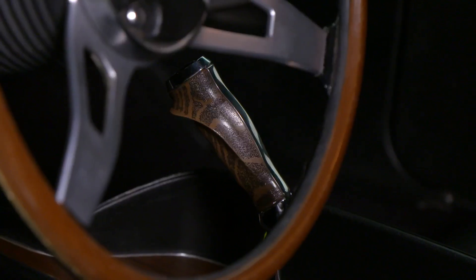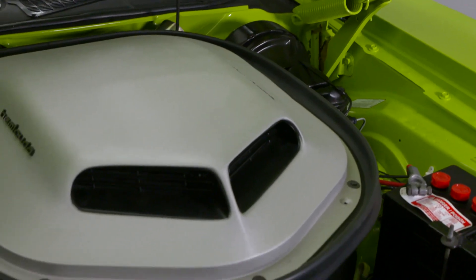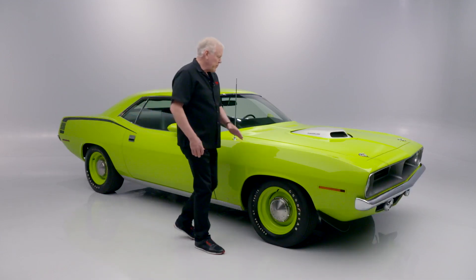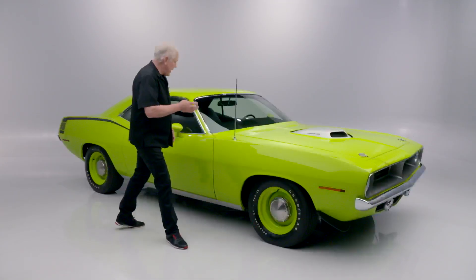It features that pistol grip shifter and matching numbers on the body, engine, and transmission — all verified by Dave Weiss. Like all Hemi Cudas, you've got the awesome shaker hood scoop coming through the hood. Driving these is awesome; it just moves all around as that big Hemi sits under there and lopes.